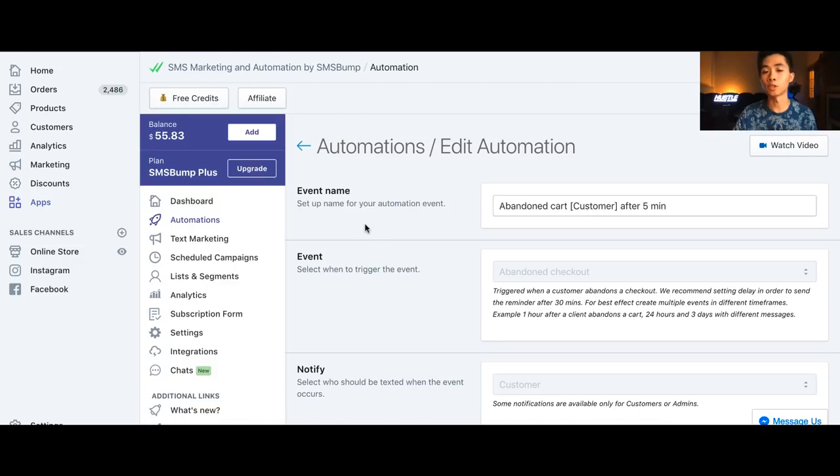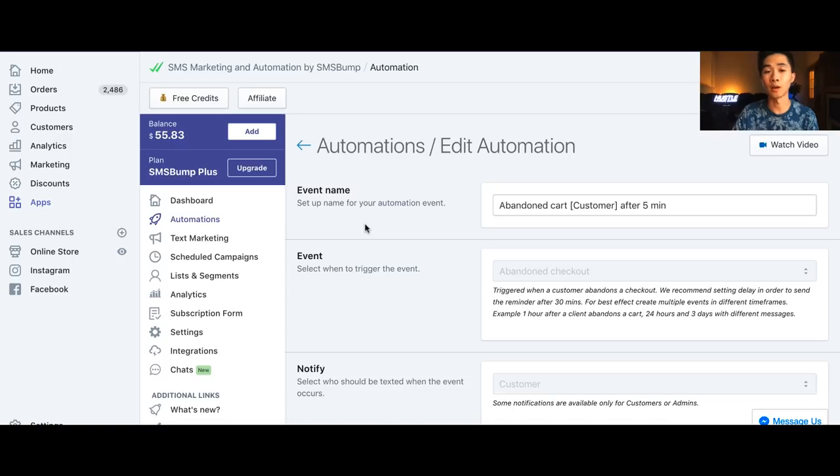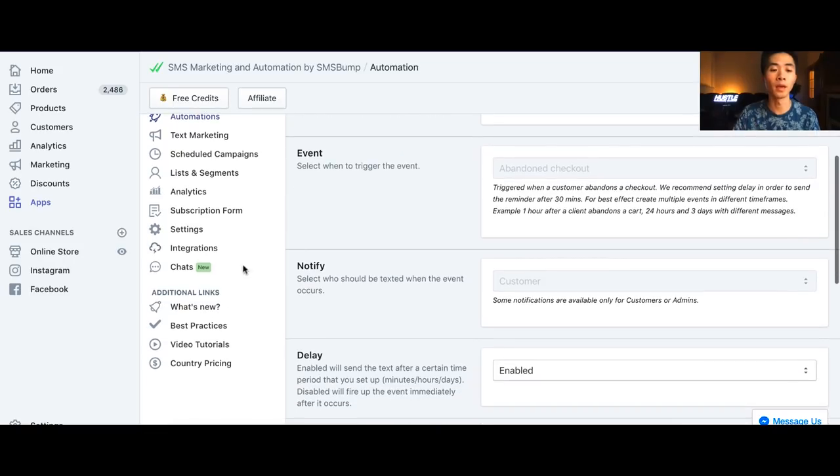For the second message I include a discount code, but as you can see it's not performing well, so it's up to you whether you want to use it. The template is provided in the description. That setup is going to take you about two minutes.